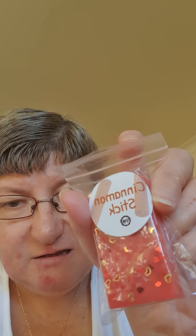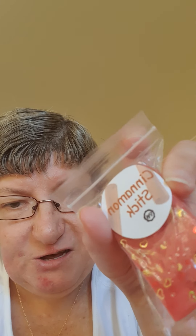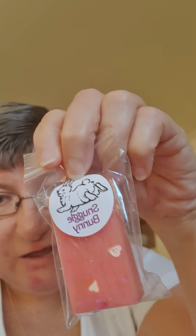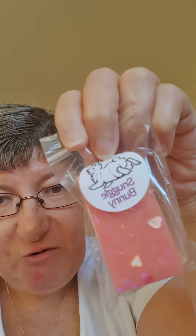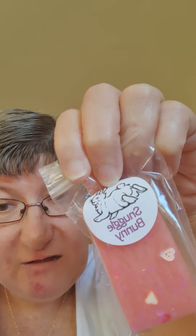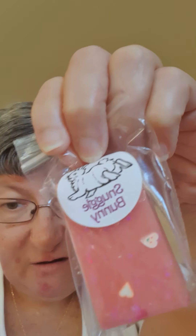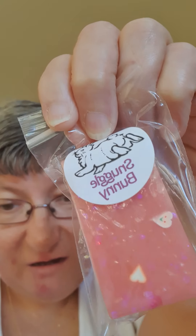Cinnamon Sticks — isn't it cute with all the love hearts on it, the red love hearts and the gold love hearts? It even smells through the bag before I even opened it. And then I've got the other one, Snuggle Bunny. I ordered these at Easter time so I had to get the Snuggle Bunny — it's got purple and pink love hearts on it.